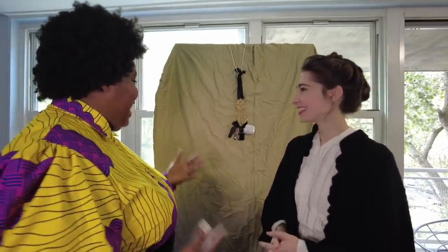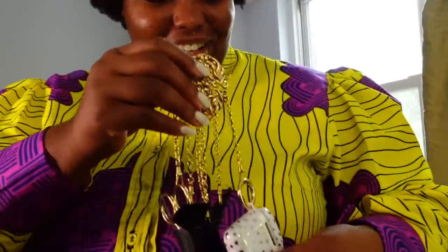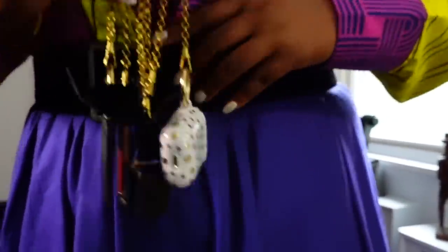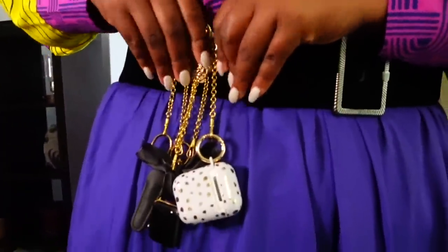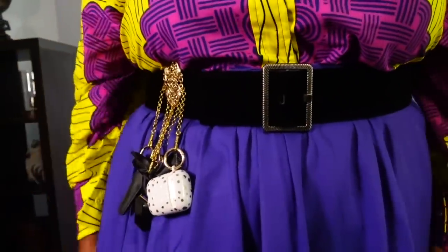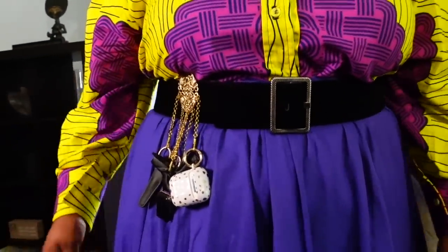So I'm actually now going to try on my chatelaine. I'm not sure — I'm a right-handed person, so I guess it should go on my right side. How does it look? Oh my god, you look so officially Victorian! It looks so good!